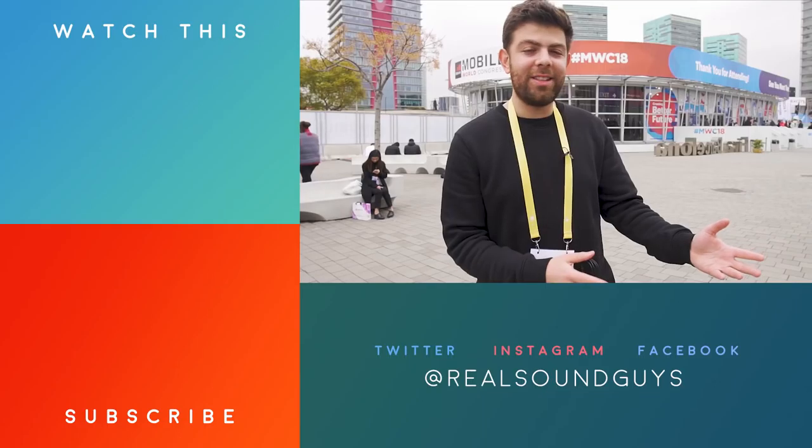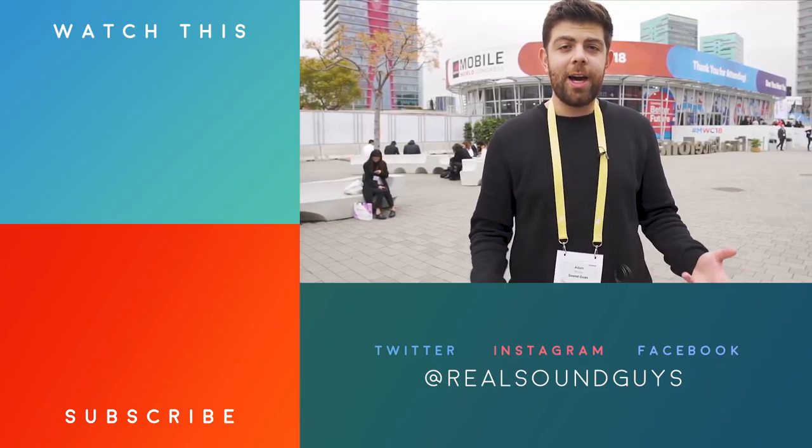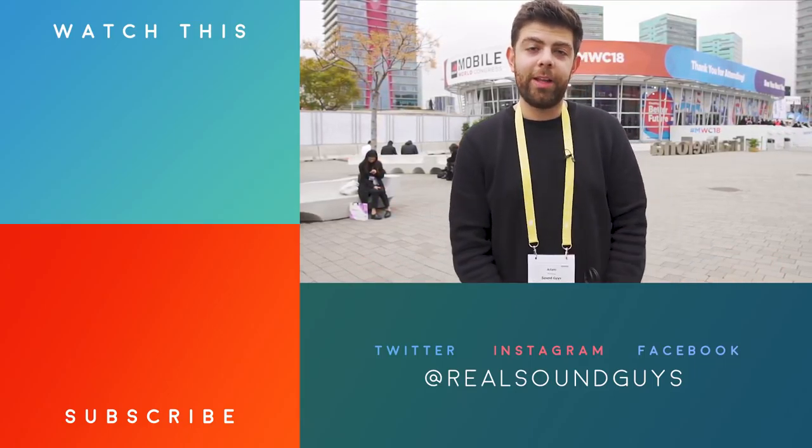Like I said, there wasn't a ton of things here for audio, but it was still fun to walk around and see what all the companies have been up to. Thanks for watching, I'm Adam Molina, and I'll see you guys hopefully at the next MWC.